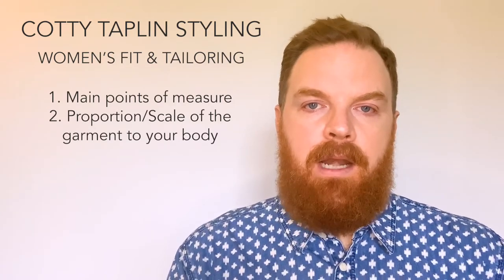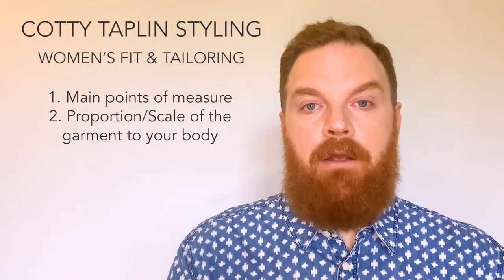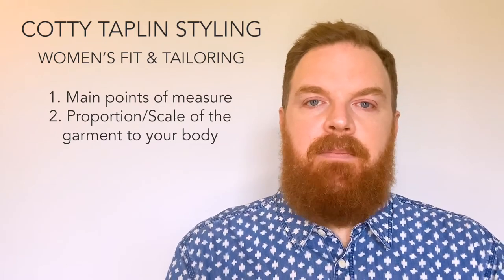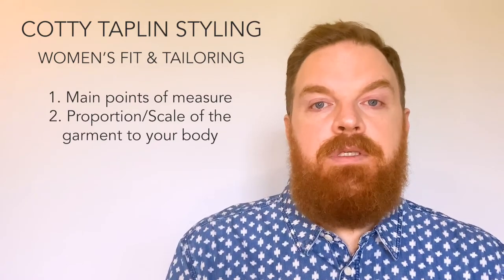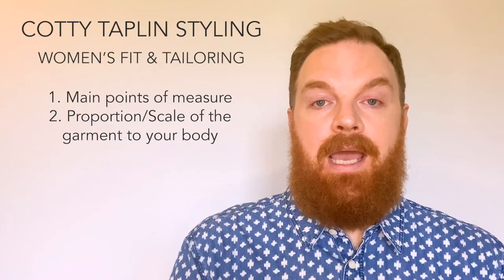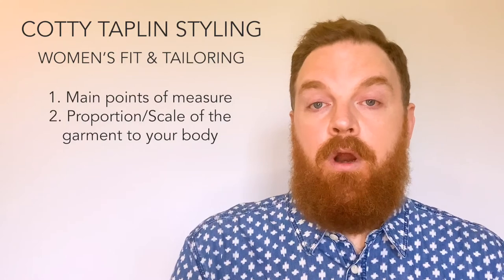I know that right now there is an oversized trend happening, but a trend is just that — it's something that is going to go away in a season or two. These tips are meant to help you create a lasting wardrobe that can serve you for years to come.